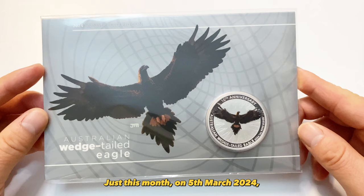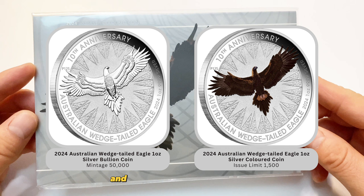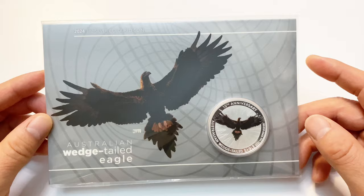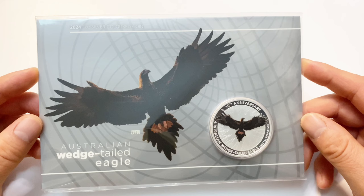Just this month, on 5th March 2024, the Perth Mint released two eagle coins: one being the standard bullion coin with a maximum mintage of 50,000, and the other is the colored coin I'm showcasing today. Consistent with previous releases, the coin features the renowned design of John McEntee.